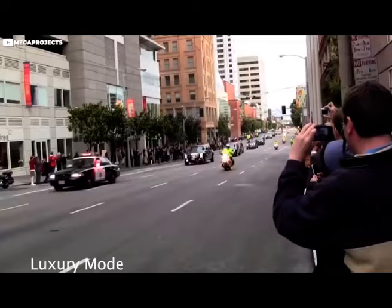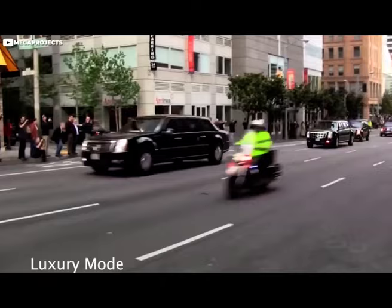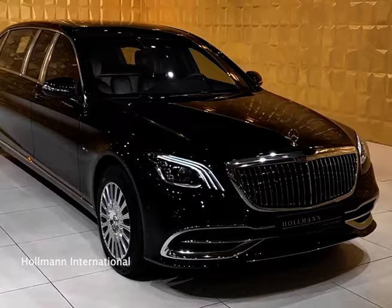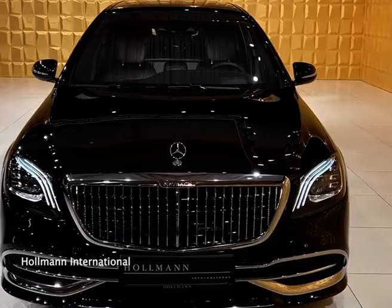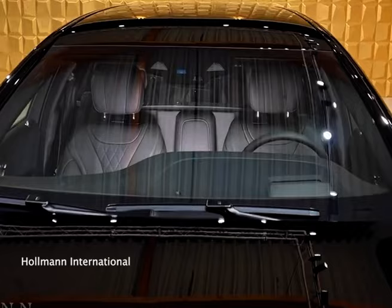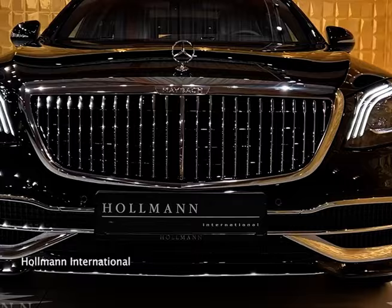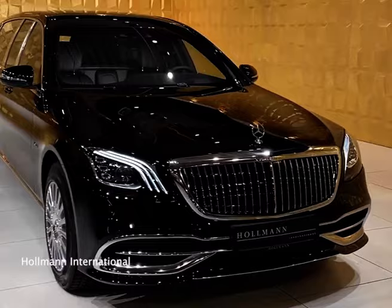Imagine a world where luxury meets fortress-like security. That's the 2023 Mercedes-Maybach S650 Pullman Guard in a nutshell. This land yacht boasts a discreetly armored exterior and bulletproof glass, while offering the ultimate in comfort with its spacious rear cabin and plush amenities. But here's the real showstopper: a front-mounted camera that displays the road ahead on a screen in the back, even when the partition is up. Some armored vehicles use special materials like Kevlar and high-strength steel to achieve their bulletproof capabilities.